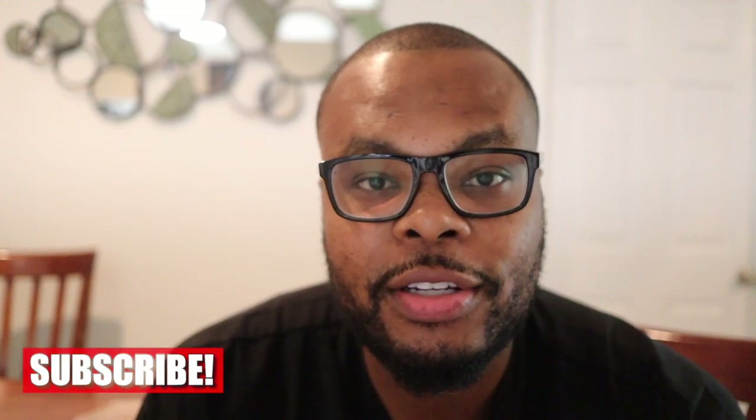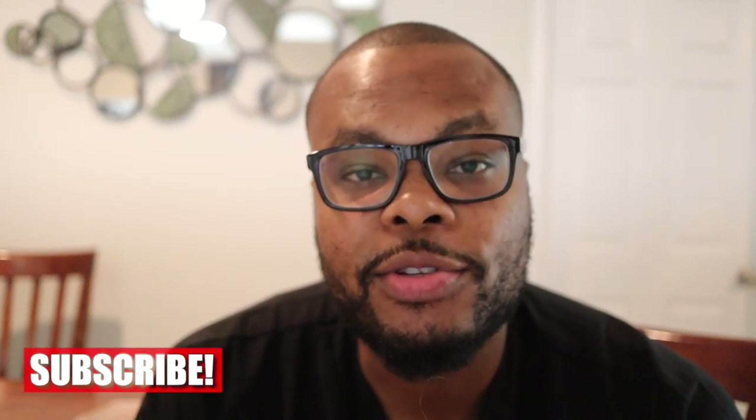I hope this video helps you guys. Thank you for watching. Make sure you subscribe — new videos coming every week, you don't want to miss them. We'll see you next time. Have a great day.